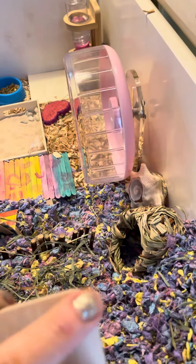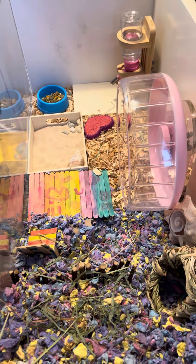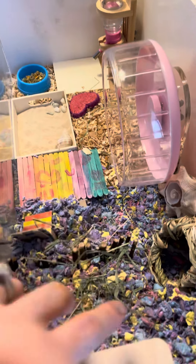Oh, she's peeking out! We still have a couple of her old things in here and got a couple of new things too. We've got her hideout still down here — she's so cute. And when she goes in there, you can see her little tail.